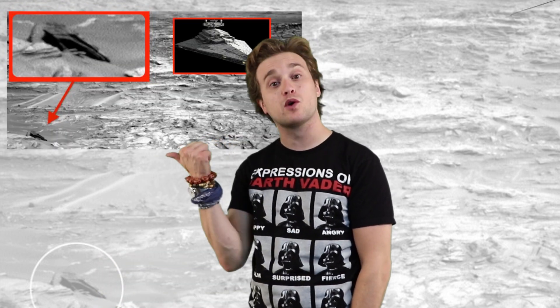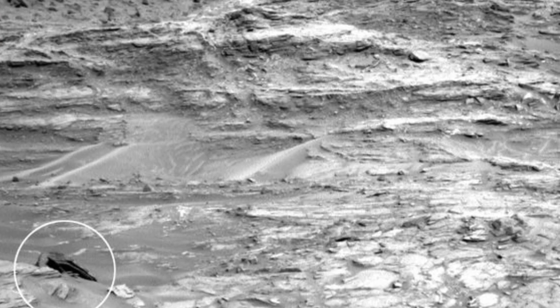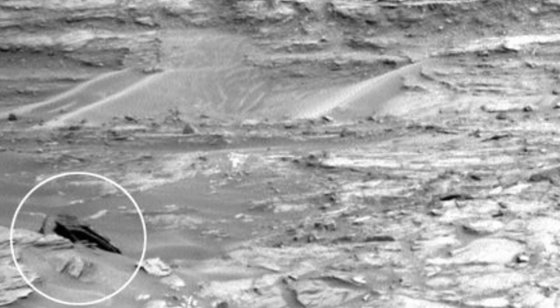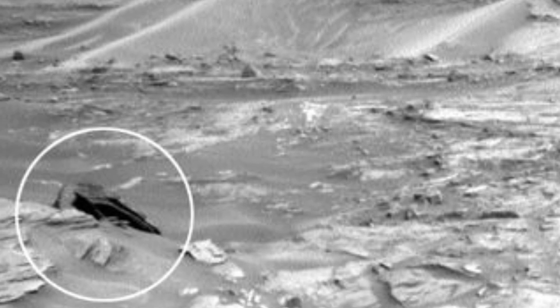So guys, this story is — I'm just going to flat out say it — it's really freaking far-fetched. So this object right here was found on Mars. It was spotted by the Curiosity rover. I mean, it probably looks like a rock; it's pretty dark compared to the rest of the rocks there. It's probably not what people are thinking it actually is.